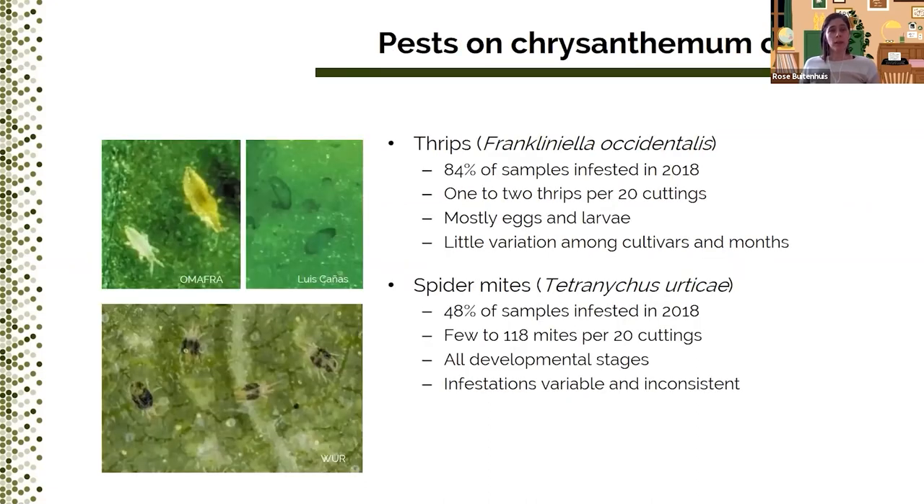Do thrips come in on cuttings? In 2018, we did very extensive monitoring of chrysanthemum cuttings that arrived at local greenhouses. We found that 84% of the samples were infested with thrips — about one to two thrips per sample of 20 cuttings, mostly eggs and larvae. There was very little variation among cultivars and time of year, so basically every variety we looked at, at any time of year, we found a few thrips. We also sampled other crops like spring bedding plants — lantana, calibrachoa, verbena, ipomoea, and impatiens — but with a much smaller sample size. We found some thrips on these crops as well, in some shipments but not others.